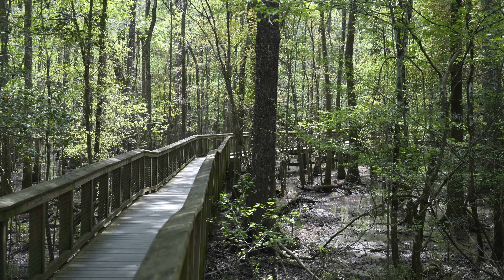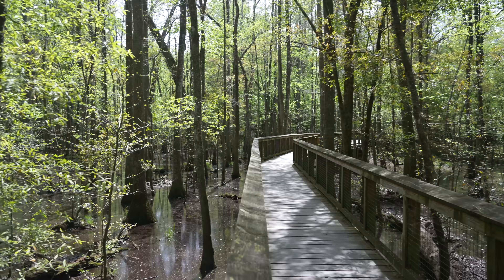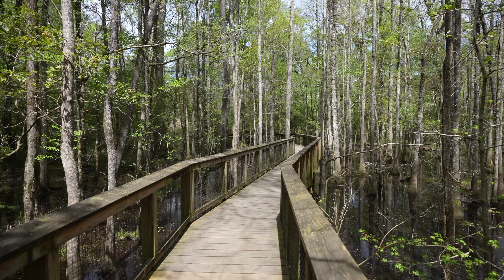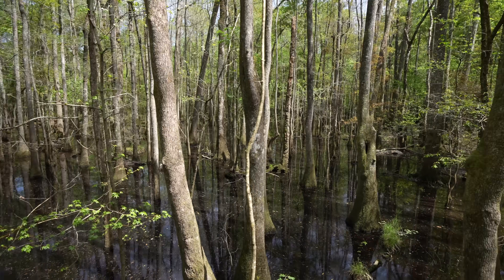We're still on the elevated part of the trail but getting around to where it lowers — you can see how easy it would be to flood as the water is just moving through incredibly slowly and kind of just sits. This part of the trail was one of my favorites as it looked over a dense grove and the reflections were incredible.